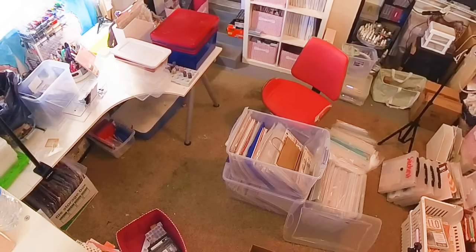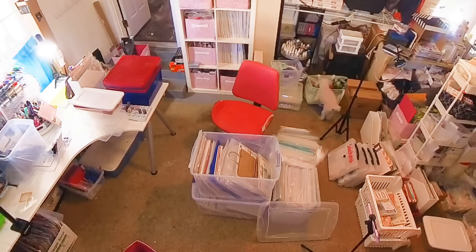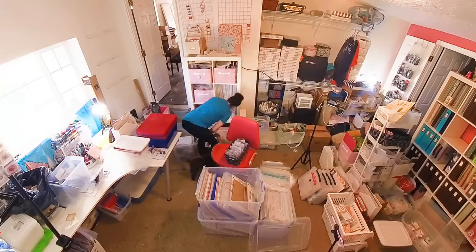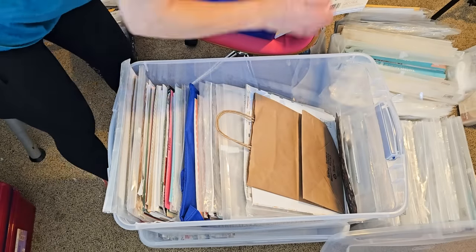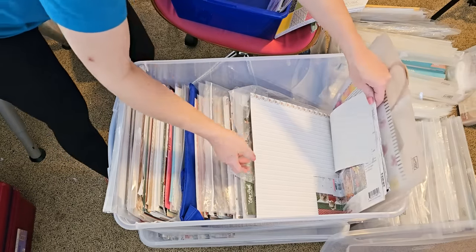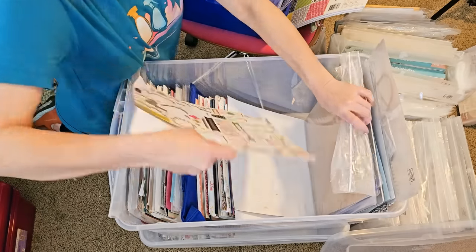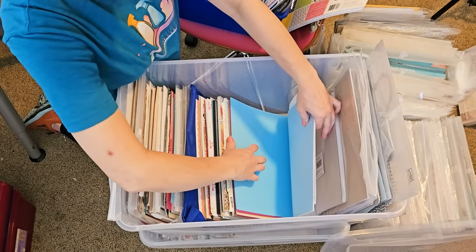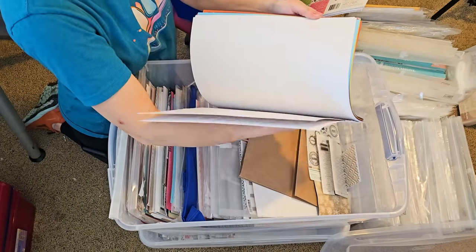I don't think Amara had a clue what she was in for when she was getting Colt. It's so funny. We did figure out it was only about 20 minutes until dinner time for them, so that was a little hanger you're witnessing there. So while Amara goes and gets them all fed, I'm going to go through this tote of keep stuff — mostly paper, but there's some fun stuff in here. This chipboard — I have learned what that's called.